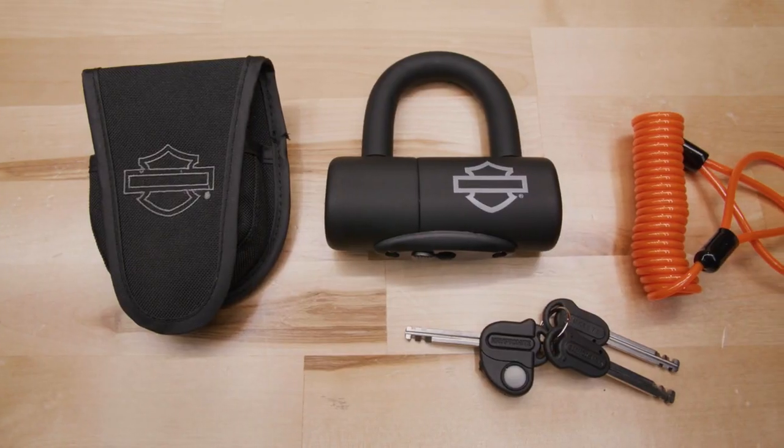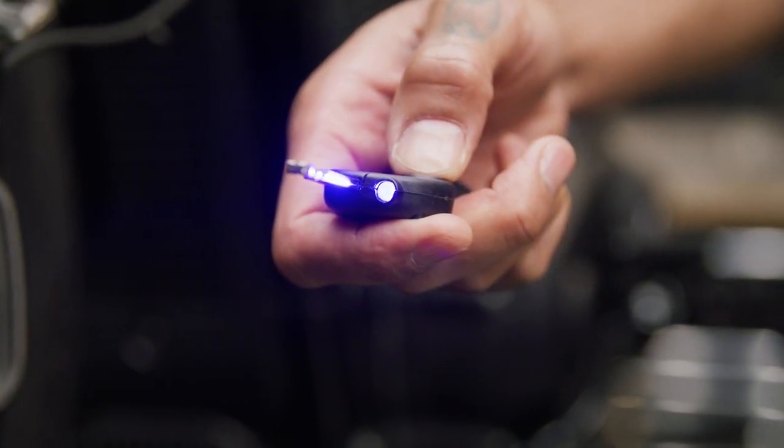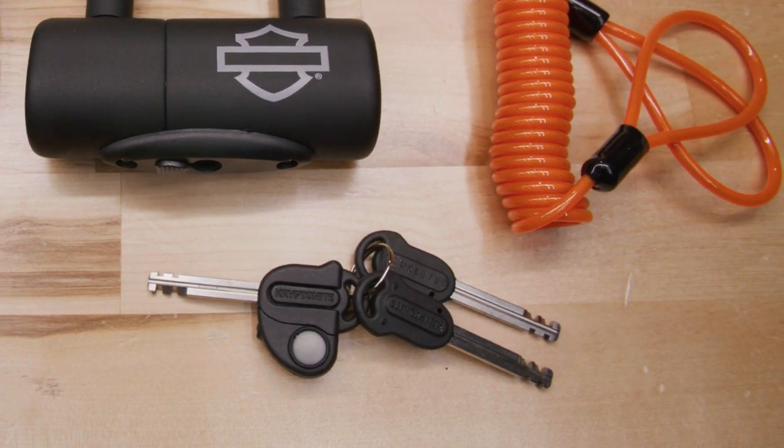This lock comes with three keys: two standard and one lighted key which is useful in the dark. These keys come with a free key registration and replacement program. It also includes a limited lifetime manufacturer warranty and an optional anti-theft protection — details are included in the product packaging.